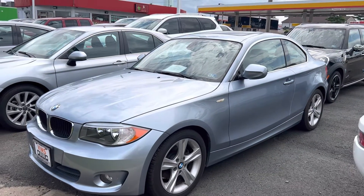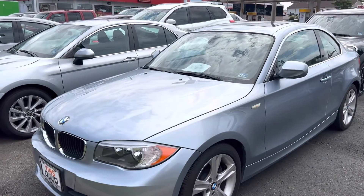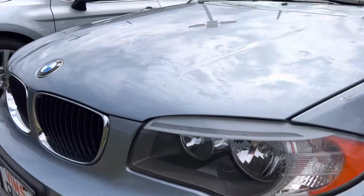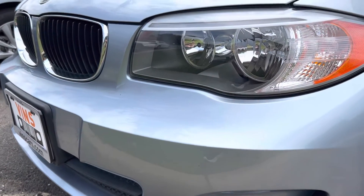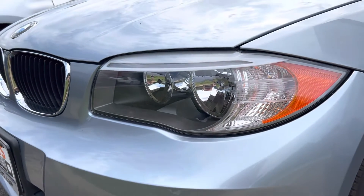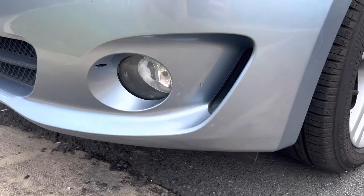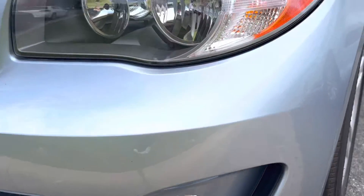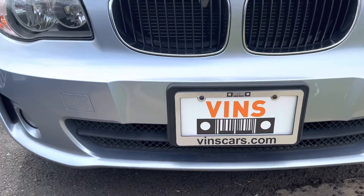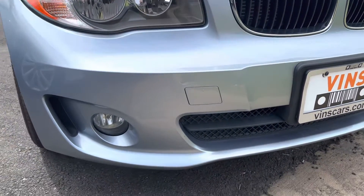Hey Bill, this is David with VINZ and I wanted to get you a video. So off the jump, usually the front bumper is where you'll see any kind of damage. But this thing is super clean. I don't see any scratches on the front bumper at all. Very, very clean car.